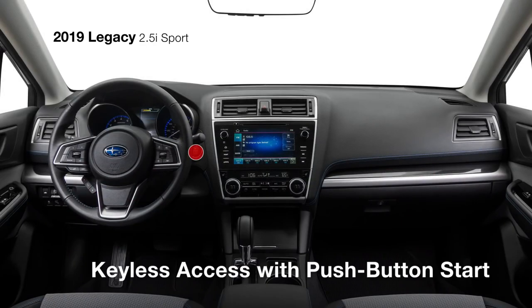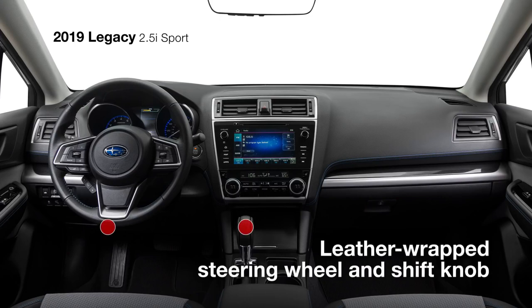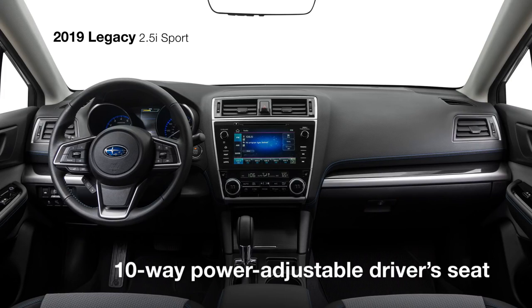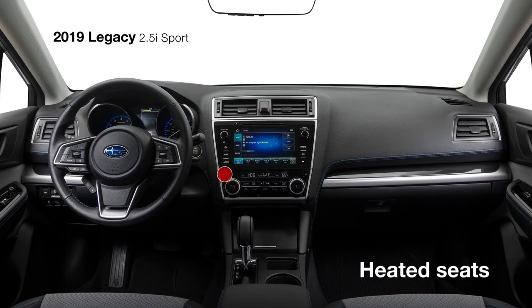Keyless access with push-button start makes it easy to enter the cabin, where you'll find an interior as distinctive as it is spacious. The Sport's one-of-a-kind two-tone gray cloth interior with blue stitching and carbon fiber-patterned interior trim with gloss black accents let you know you're in something special. The 10-way power-adjustable driver's seat with power lumbar support, along with dual-zone automatic climate control and heated front seats, give you comfort you can personalize.